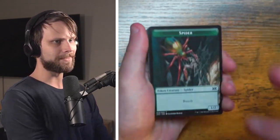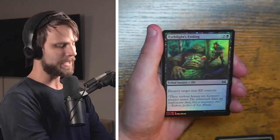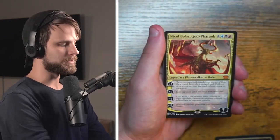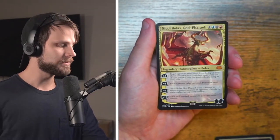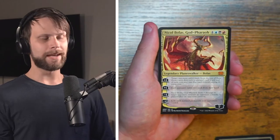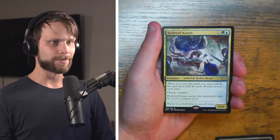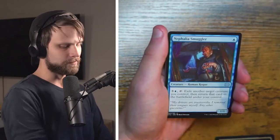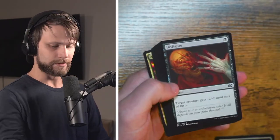I really hope I have the opportunity to open up more of this set. Nicol Bolas, God-Pharaoh — not a great mythic but certainly a decent one, and of course it's Nicol Bolas, you can't be too upset by that. And a Hydroid Krasis — not a bad card either. Definitely happy to see that. We have got a Blood Artist Borderless — very very good.